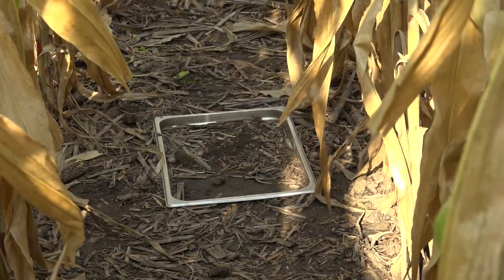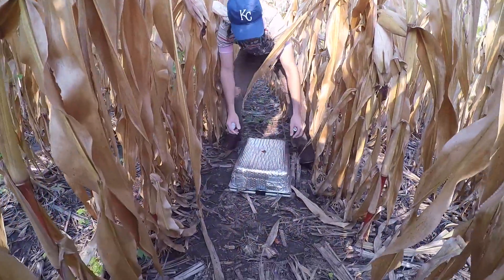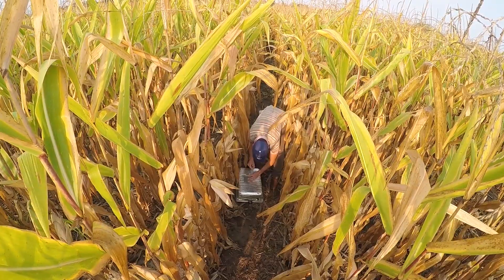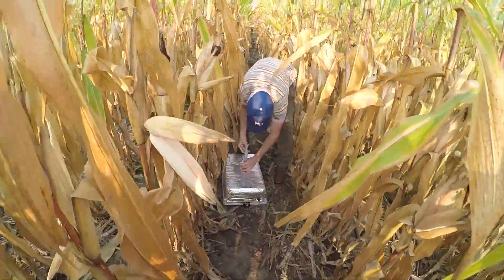What we have here are chambers in the soil — we put a top on them and we're measuring the amount of gas produced. We're trying to assess how much nitrous oxide is being emitted under this crop.